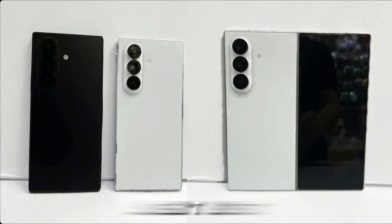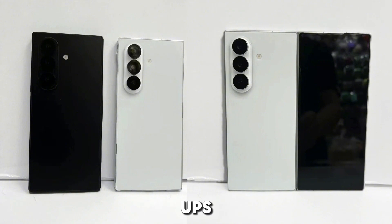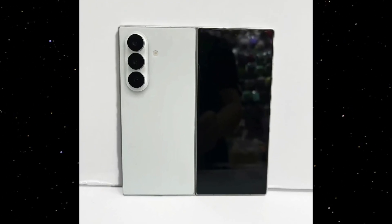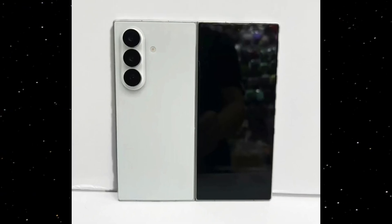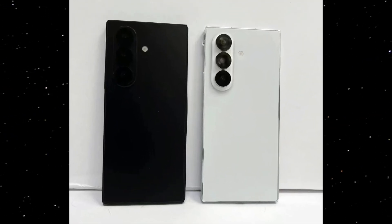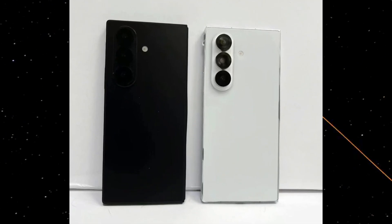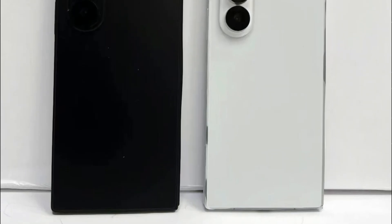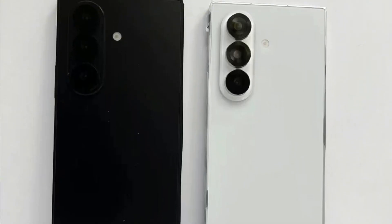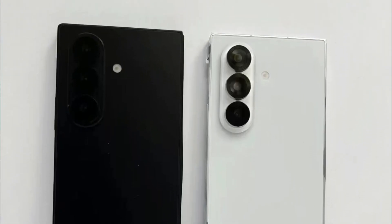What you're looking at right now aren't just concept renders or AI mock-ups. These are physical dummy units of the Galaxy Z Fold 7, spotted online, giving us our clearest look yet at what Samsung's next-gen foldable will look like. These dummy units, available in both pearl white and jet black, don't power on, don't carry the Samsung logo, and don't run software. But for design enthusiasts and tech nerds, they give us something even more valuable — a first-hand look at the refined, ultra-premium build language of the Fold 7.